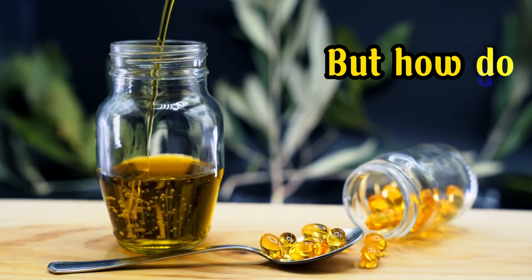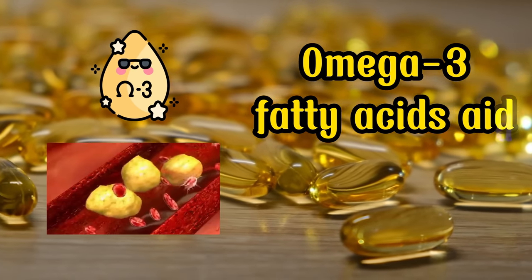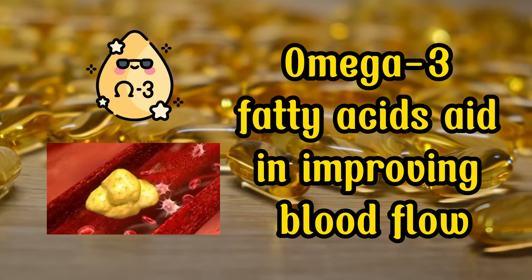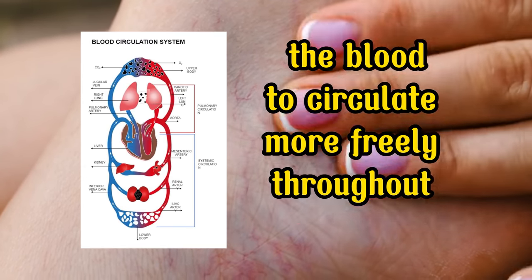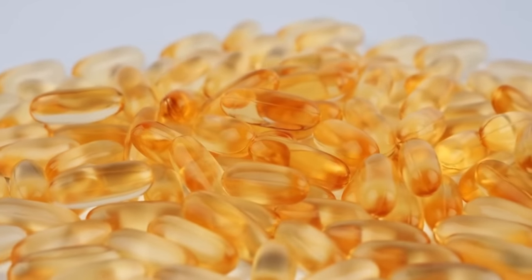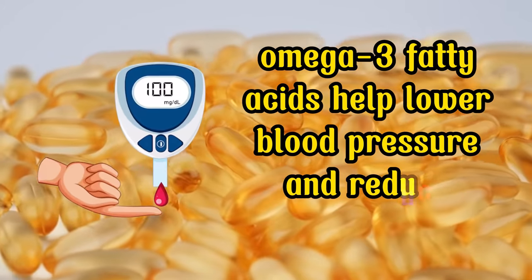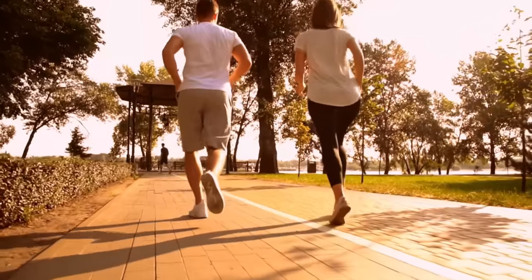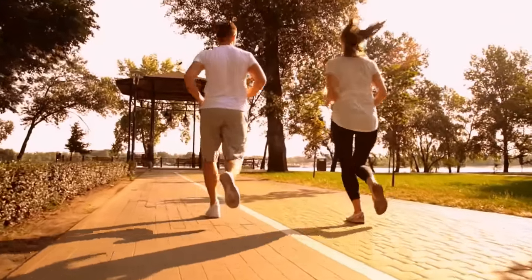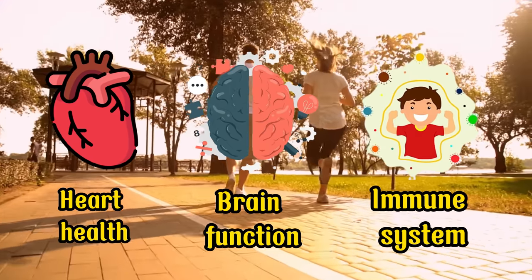But how do omega-3 fatty acids achieve this? Omega-3 fatty acids aid in improving blood flow by reducing inflammation in blood vessels and thinning the blood. This leads to reduced clotting and blockages, allowing the blood to circulate more freely throughout the body, including the legs and feet. Additionally, omega-3 fatty acids help lower blood pressure and reduce triglyceride levels, further promoting healthy blood circulation. Regular consumption can also contribute to heart health, improved brain function, and a healthier immune system.